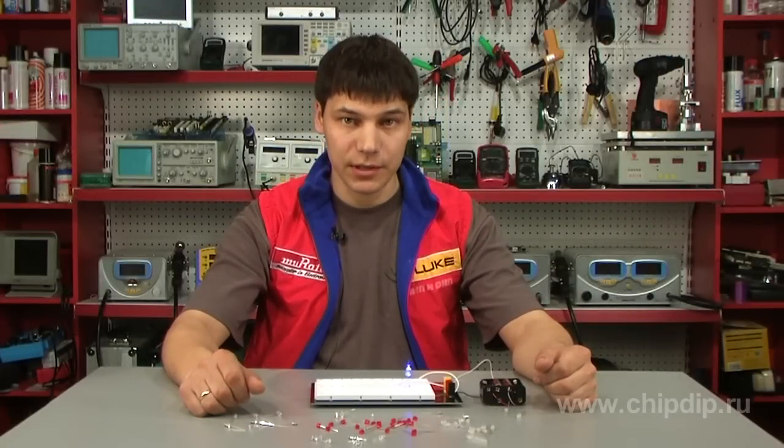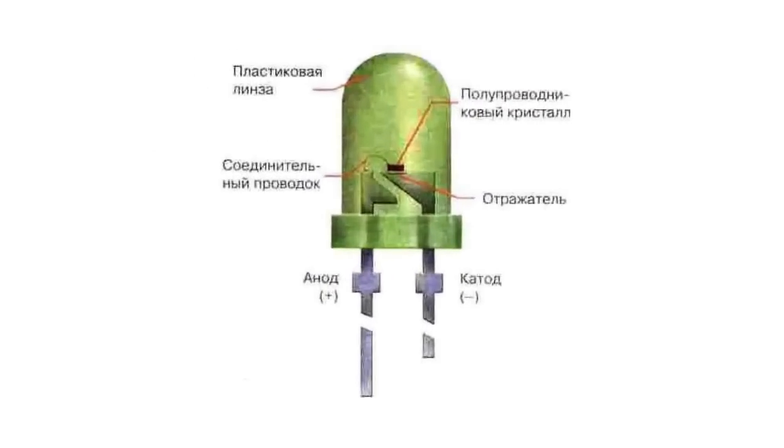The color of the light depends on the material of the crystal. To enhance the brightness of the crystal, special additives are introduced. Multi-layer structures are used sometimes, which allows multiple P-N junctions to be realized in a single chip.